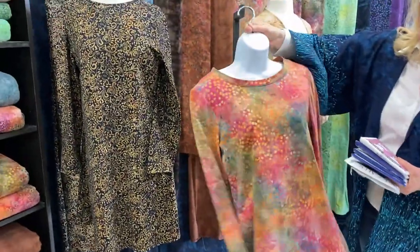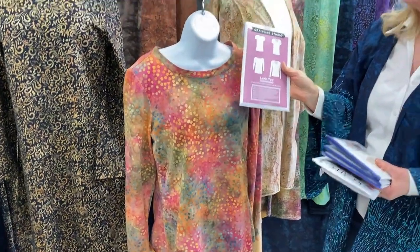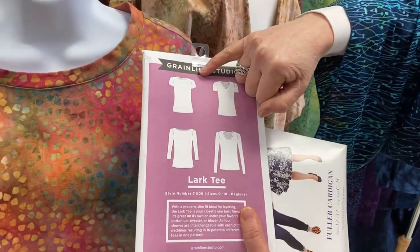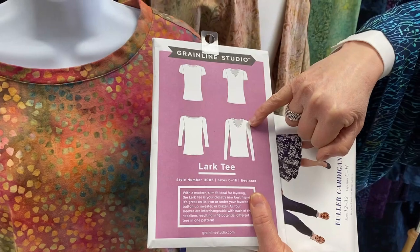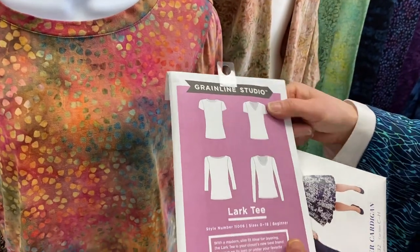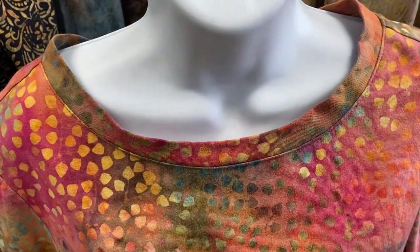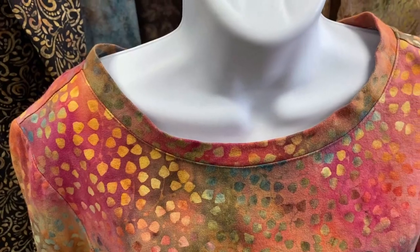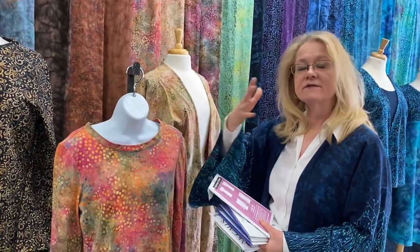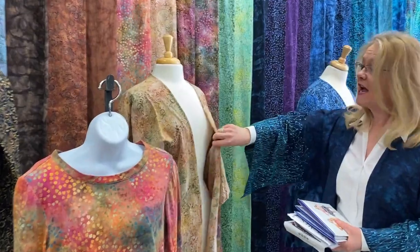This t-shirt is done in Garden East Divine Autumn Fire and uses the Grain Line Lark T pattern — one of my favorites, simply because you can make it as a tee with a boat neck, round neck, or V-neck, and in long sleeve or three-quarter length. It's just the perfect top. Once you get your fit the way you like it, you can make a ton of tops. It also shows that our jersey knit has enough stretch to be a pull-on top.